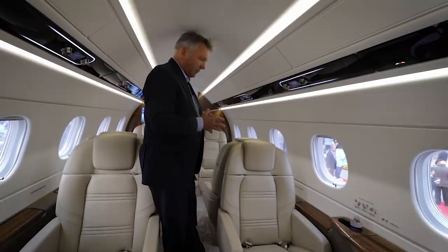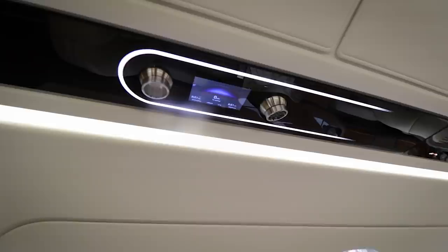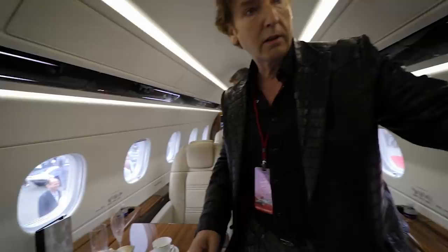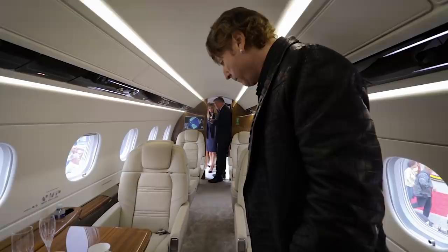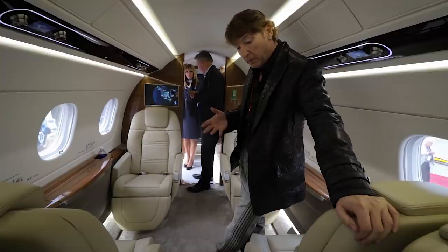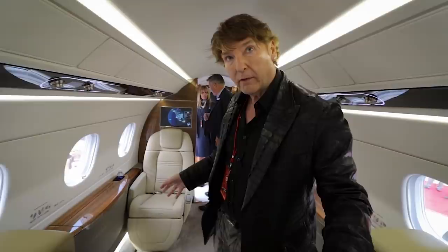They also have screens up here which show your selections. Each seat has its own control so you can see what's going on without having to change things. The video monitors double up as movie screens. That is absolutely stunning. Now, interestingly, here's something most people don't know: a carpet in this airplane — it's only a small amount of carpet — is extremely expensive.